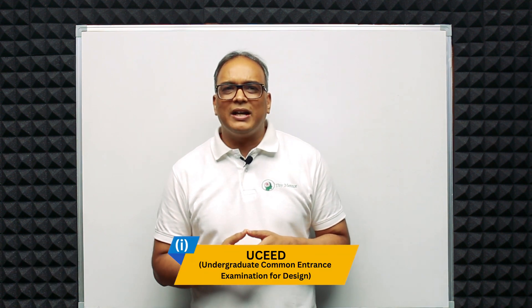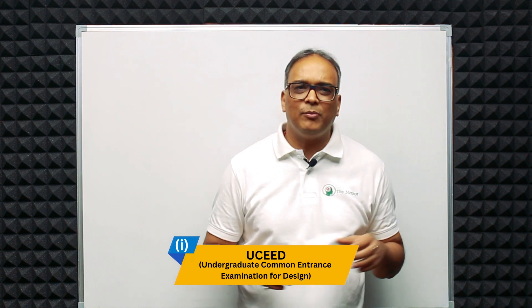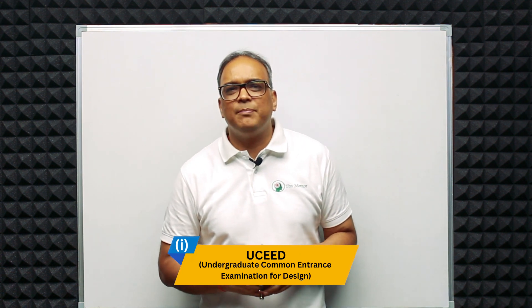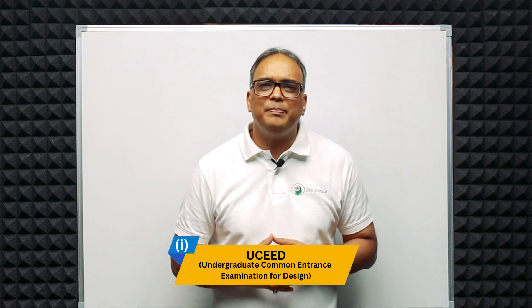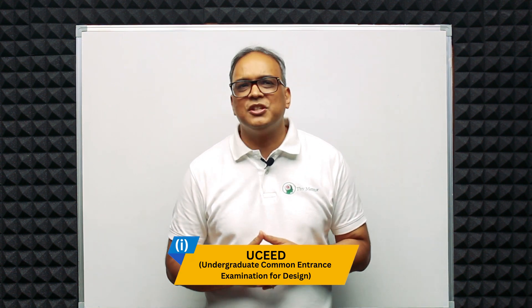To get admission in colleges offering courses in product and industrial design in India, students need to appear for various entrance exams. Some of the most common entrance exams are UCEED — the Undergraduate Common Entrance Examination for Design — conducted by IIT Bombay for admission to the Bachelor of Design program at IITs and other participating institutes.